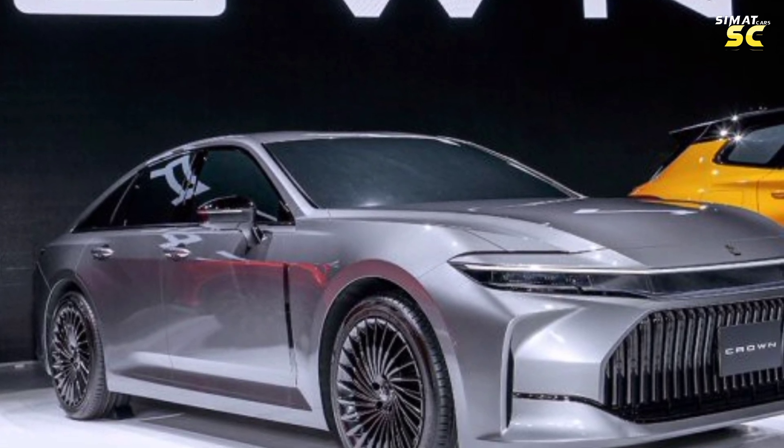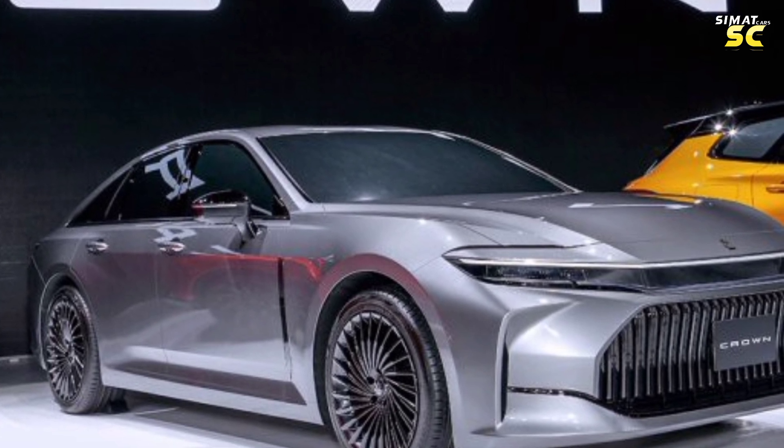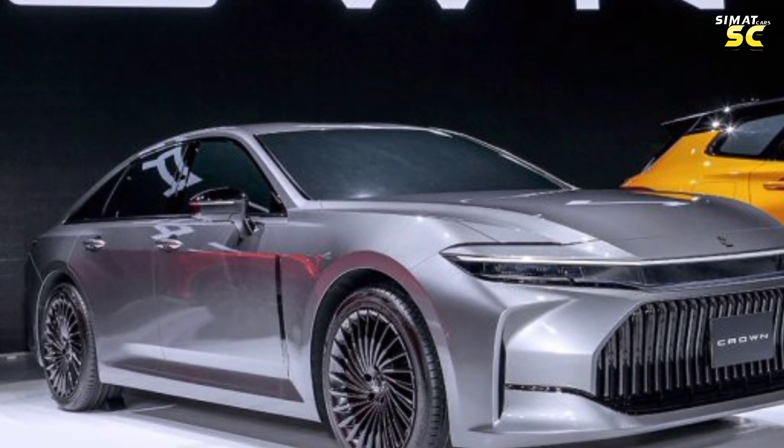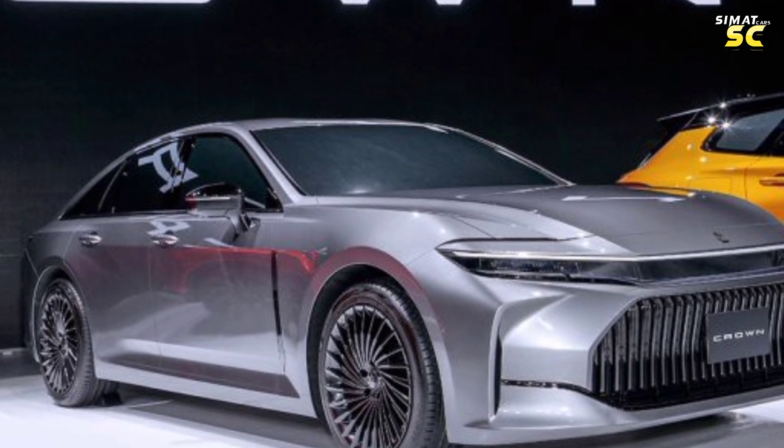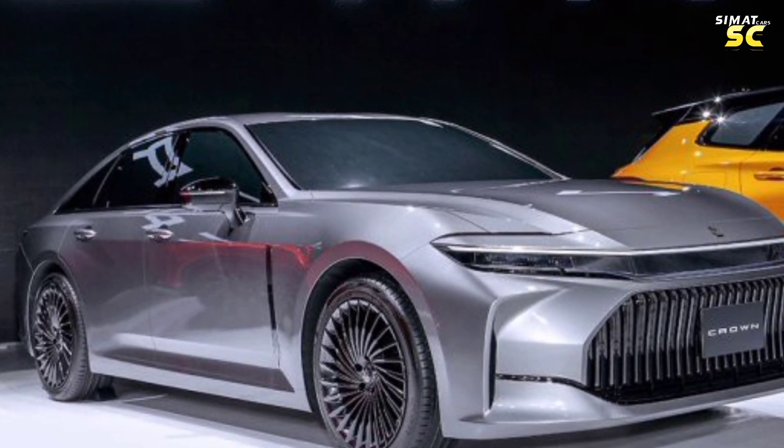As for this model for the year 2024, with technological developments, modern systems and many means, the car is characterized by the design accuracy of the Japanese manufacturer Toyota. It is also an eye-catching car because of the design beauty it enjoys.